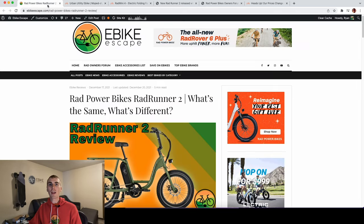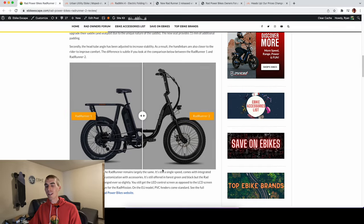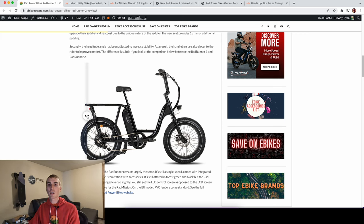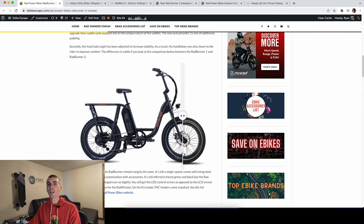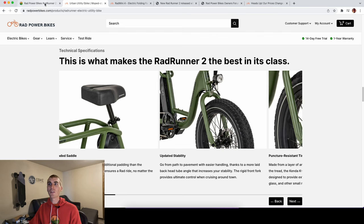The other change they made was the head tube angle. The difference is very slight. Looking at the comparison slider, this is the Rad Runner 2 in black — you can see the subtle changes with that saddle and the 15 millimeters of additional padding. And at the head tube, the angle changes slightly, bringing the handlebars just a little bit more toward the rider for a more comfortable riding position. Rad Power Bikes says this more laid-back head tube angle increases stability, while the rigid front fork provides ultimate control when cruising around town.